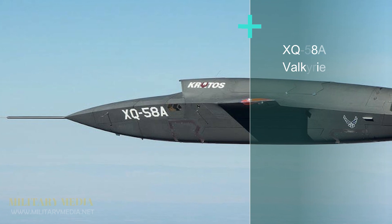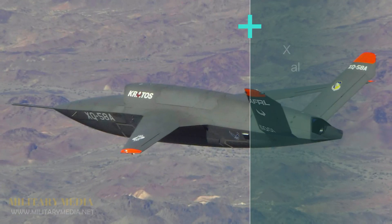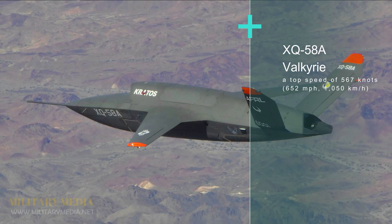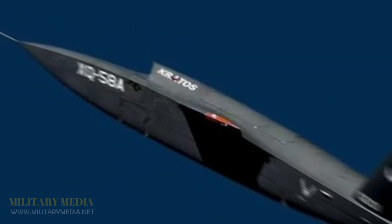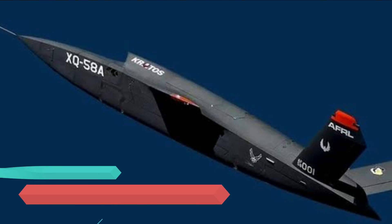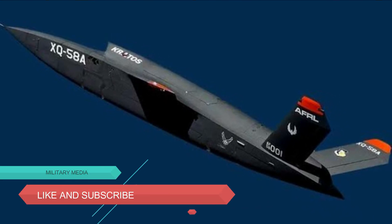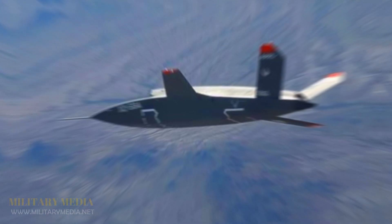The 29-foot-long Valkyrie has a wingspan of 22 feet (6.7 meters), a top speed of 567 knots (652 miles per hour / 1,050 kilometers per hour), a service ceiling of 44,997 feet (13,715 meters), and a range of 2,128 nautical miles (2,449 miles / 3,941 kilometers). It can carry weapons including JDAMs and other small diameter bombs.